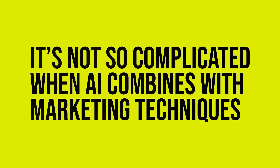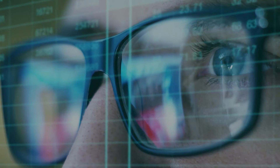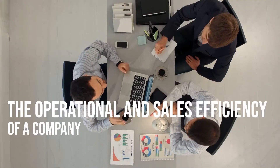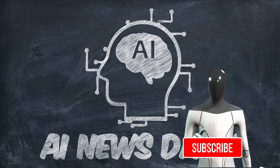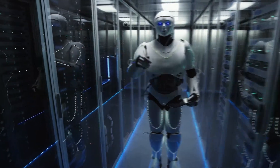You guys might be a bit confused here, right? Don't worry, it's not so complicated when AI combines with marketing techniques. In today's episode, we will be looking into AI marketing, bots associated with it, and how it helps improve the operational and sales efficiency of a company. My name is Alex and welcome to the AI News Daily. For daily videos, please consider subscribing to our channel and make sure to turn on the notifications. Without further ado, let's head into the video.